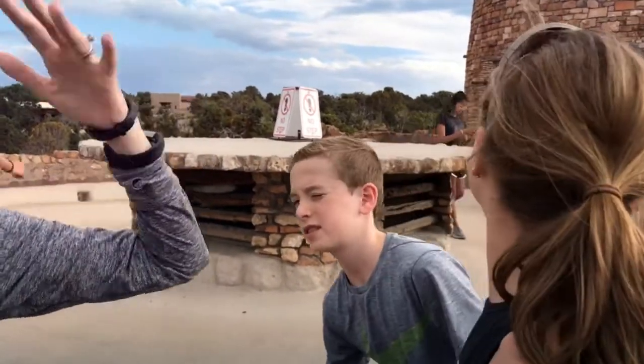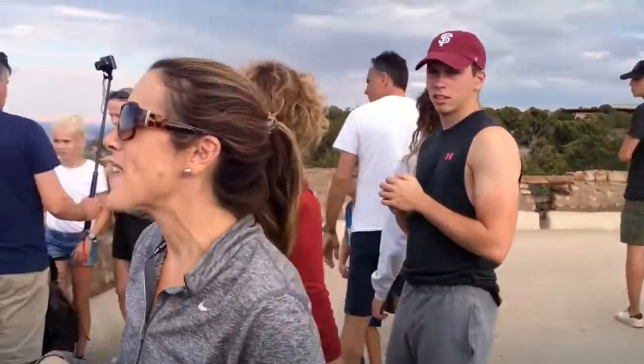There are pictographs and petroglyphs and drawings all in the tower, and you climb all the way up. It's made of like stone. So it's amazing.